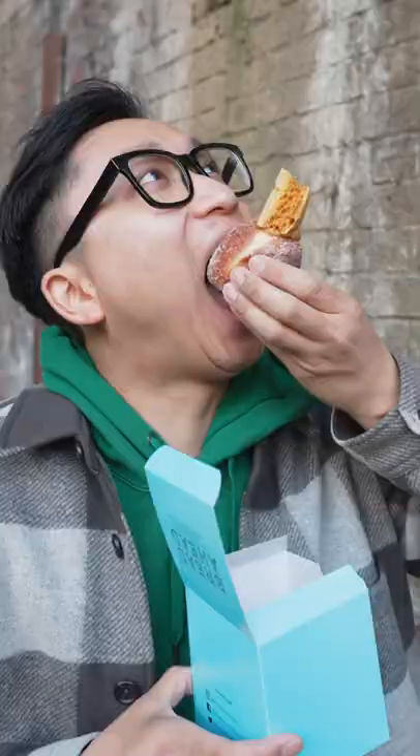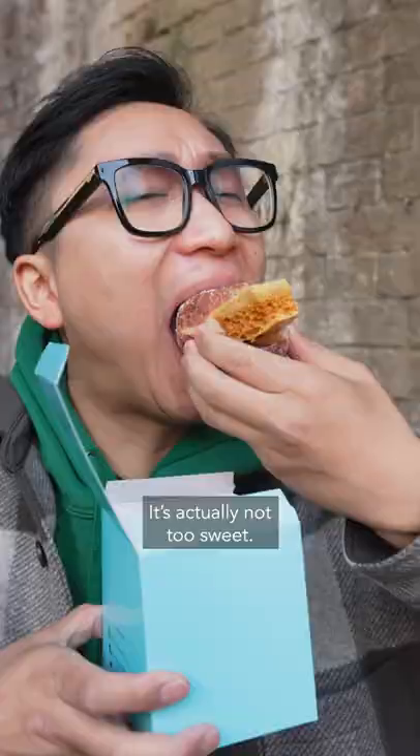Honeycomb donut. Oh my god. A good amount of filling. It's actually not too sweet, surprisingly, given that it's coated in sugar. This is the perfect donut.